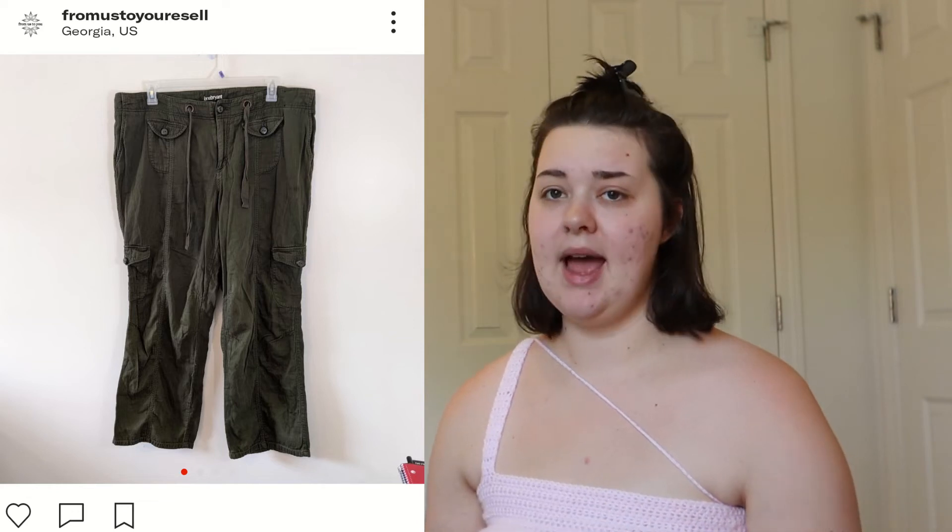Sunday we had two more sales. The first was on Depop — these Lane Bryant cotton pants. I sourced them for $2 and sold them for $15, giving me earnings of $12.58 and a profit of around $9. I think I may have hauled these on YouTube, so I'll link that if so.